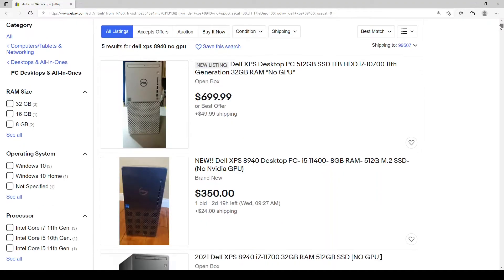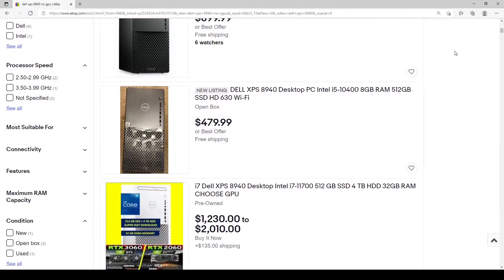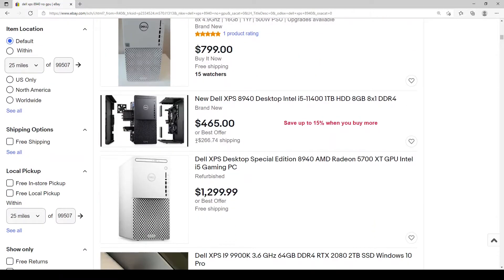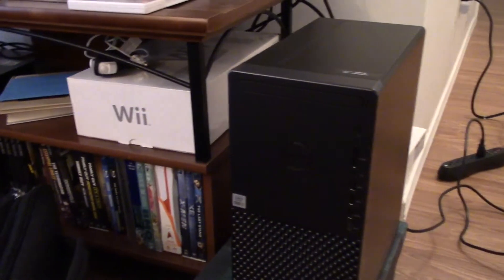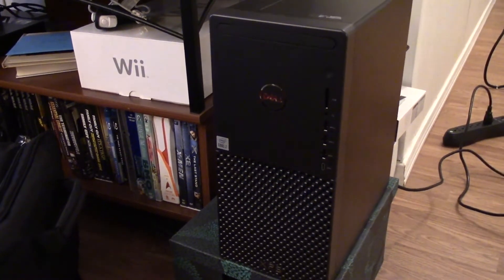I decided that the newer pre-built systems being resold with simply the graphics card removed looked like good deals, if I could get one shipped to Alaska at a decent price. I finally settled on a Dell XPS 8940 with an i7-10700, 8GB of RAM, a 1TB NVMe drive, and a DVD-RW optical drive.